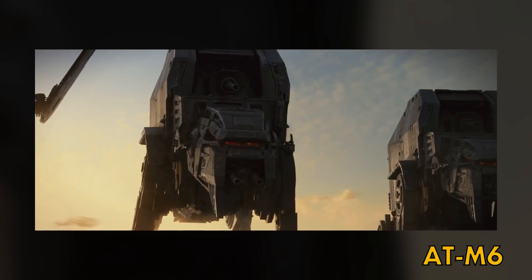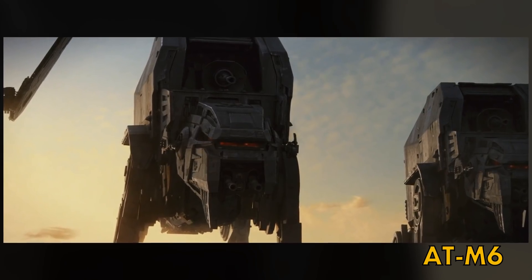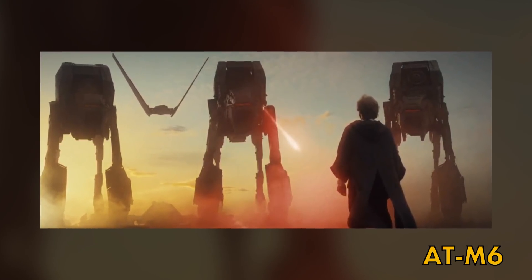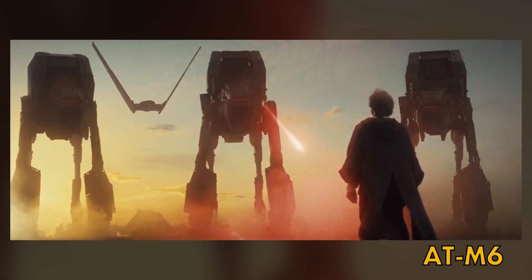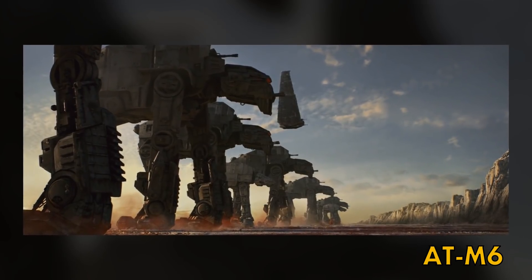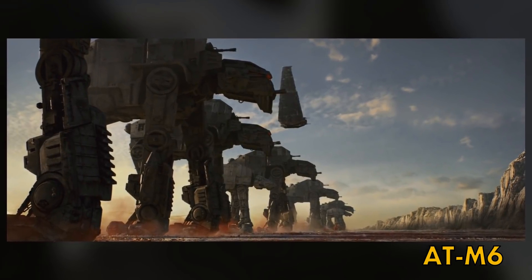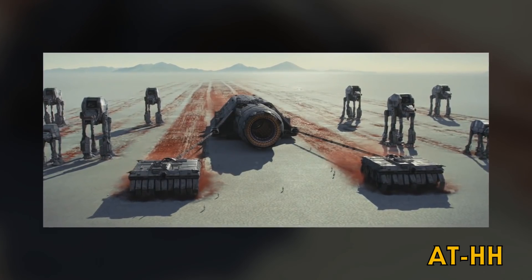The All-Terrain Mega-Caliber VI was the next iteration inspired by the Empire's AT-AT design. It was much taller, carrying a Mega-Caliber VI turbolaser on its back, which meant it brought the power of a Star Destroyer to the ground. Its front legs also came equipped with cable cutters to remove the threat of being tripped up by something like a snowspeeder.